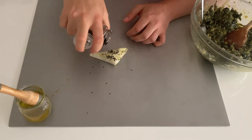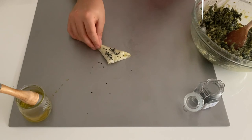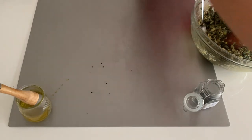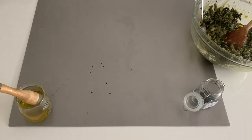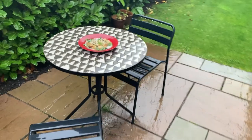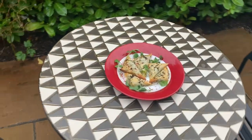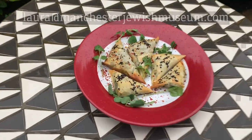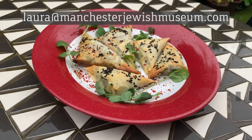What if we could get to know others through what they cook? There are many ways to be involved in the project — from having a go at making your own Borekas, to sending us your stories of delicious pastry parcels, as we know they feature in cultures from all over the world. You could also be one of our dinner party hosts. If you would like to find out more about the project, please get in touch with Laura via email at laura@manchesterjewishmuseum.com. Stay gesund!